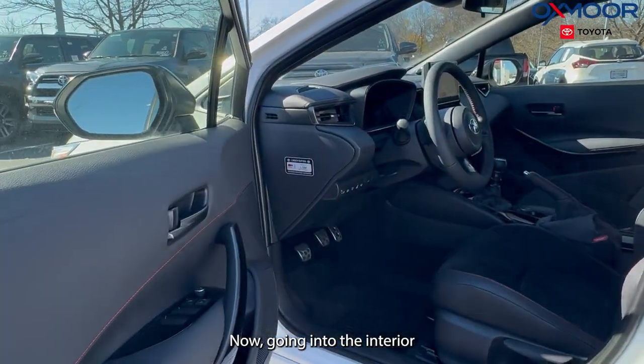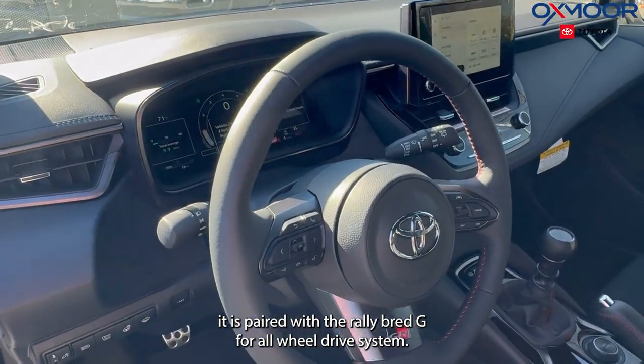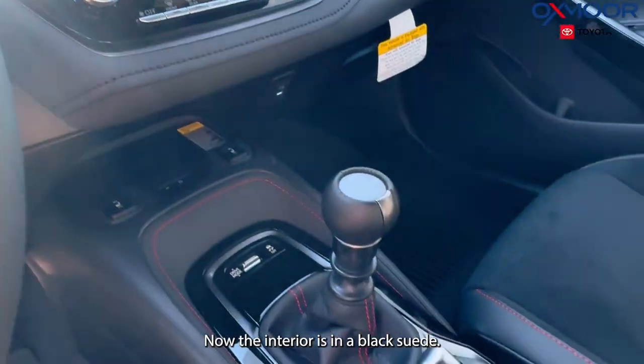Going into the interior — transmission. It is paired with the GR-FOUR all-wheel drive system.